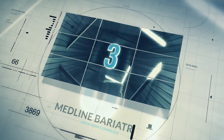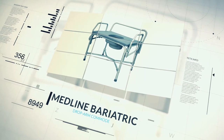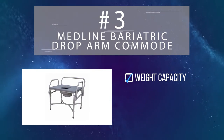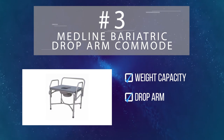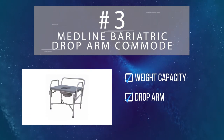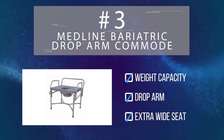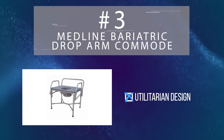Coming in at number three is the bariatric drop arm commode. Its sturdy steel construction can support up to 850 pounds, and both arms can be dropped out of the way to make transfers easier. A wider seat and an elongated pail make it the perfect fit for larger users, though some of those users report that its utilitarian design just isn't that comfortable.